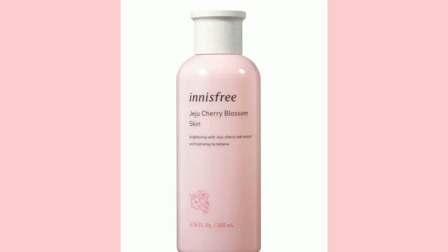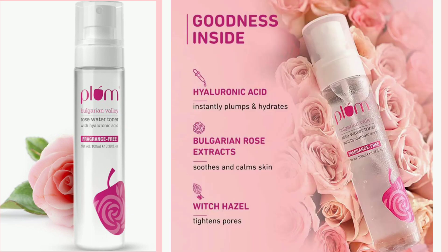The Innisfree Jeju Cherry Blossom Skin Toner contains cherry leaf extract, which is the best antioxidant for skin. It gives plump, bouncy skin. The price is around $6.50, available at Shopper Stop.